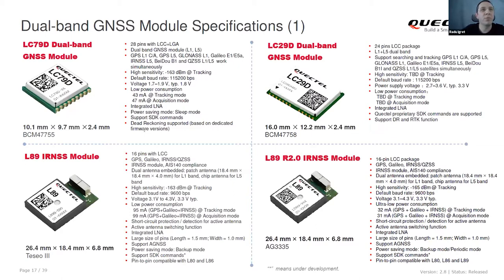For dual-band modules, we have these variants: the LC79D, based on the Broadcom chipset, and the LC290. It also supports Dead Reckoning and RTK. On the bottom side, we have two modules for the Indian market, supporting the Indian constellation, based on TCO3 and AG3335. The difference between them is just the internal chipset, which is why you can see R20 or nothing in the name.